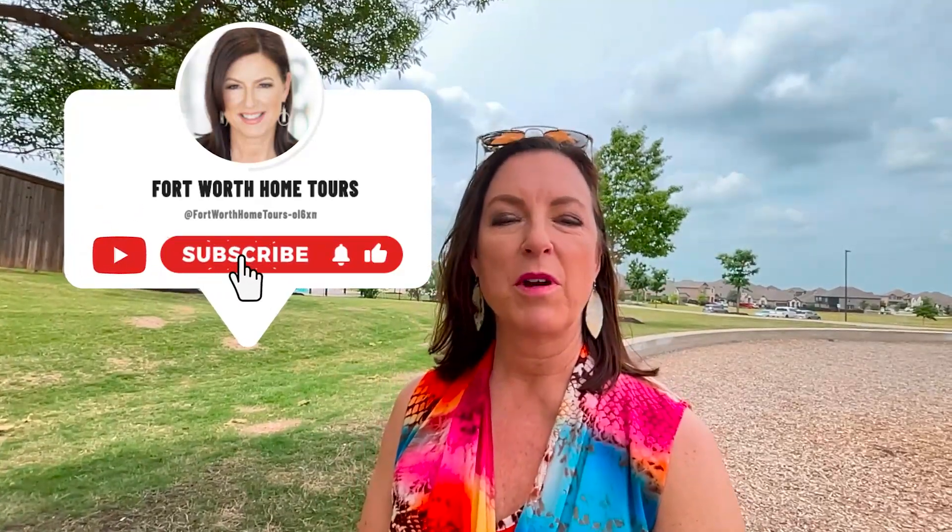If you're new to the channel, go ahead and subscribe and click the bell for notifications so you can be the first to know when we drop a new video about moving to the Fort Worth area.